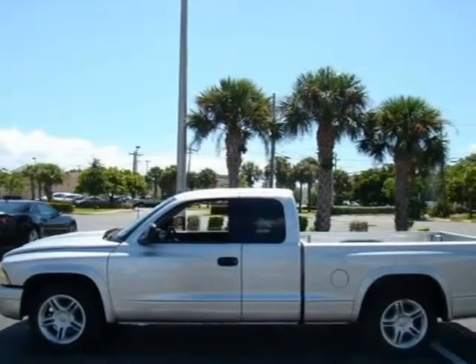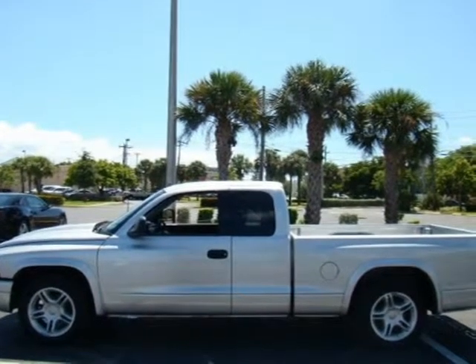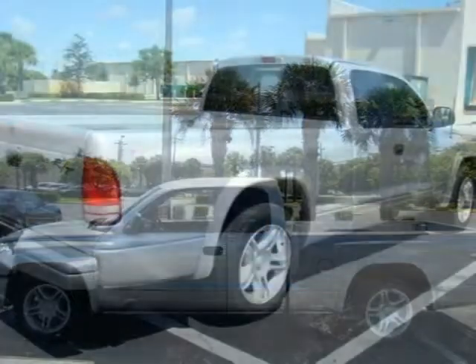This vehicle features many other features. For more information on this great truck, please click the link to the right.